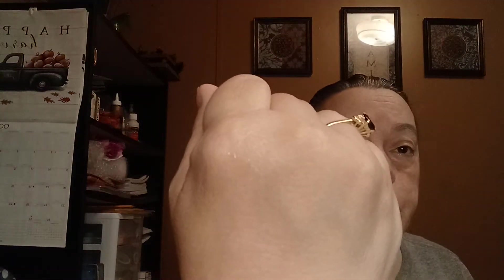This says Diamond Plumper. I love the packaging — it's very shiny, you're probably not even going to be able to see it. It smells good. This is what the applicator looks like. It's a lip plumper.